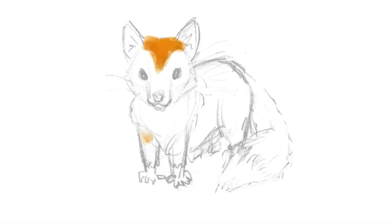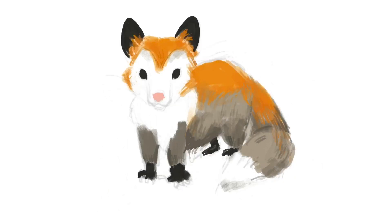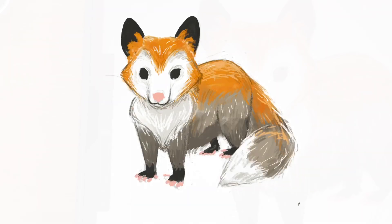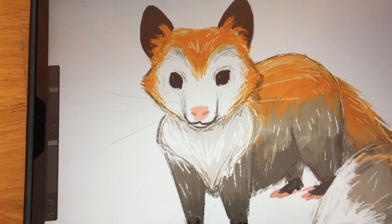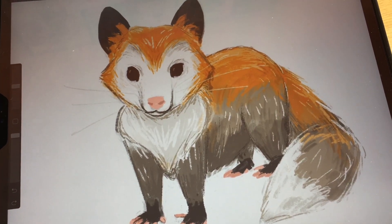I think I have it at a point where I'm done with it — it's all colored and finished. Here's the final outcome.